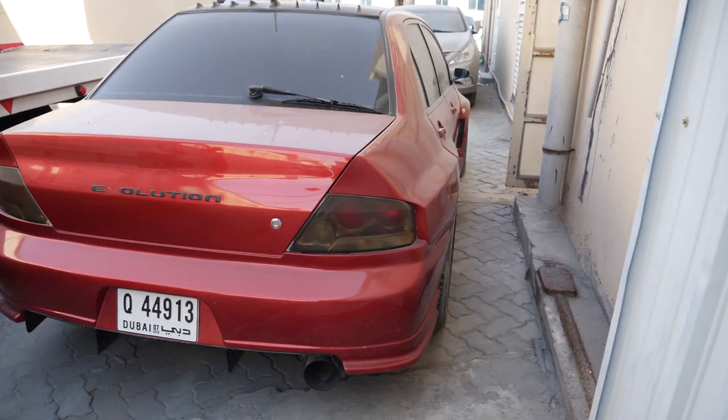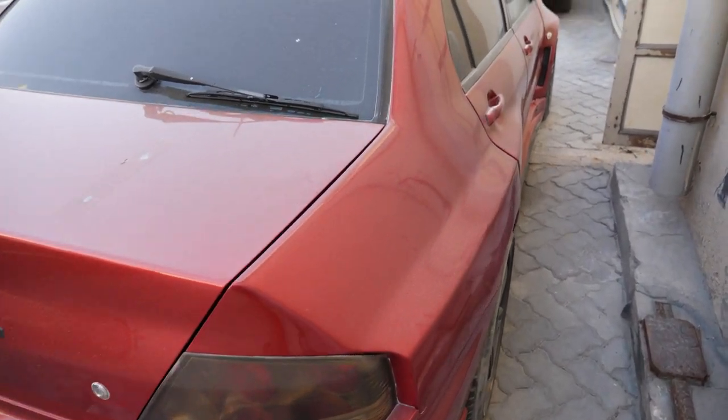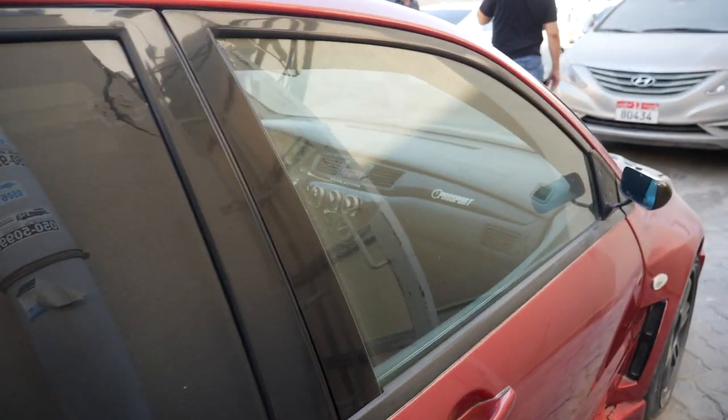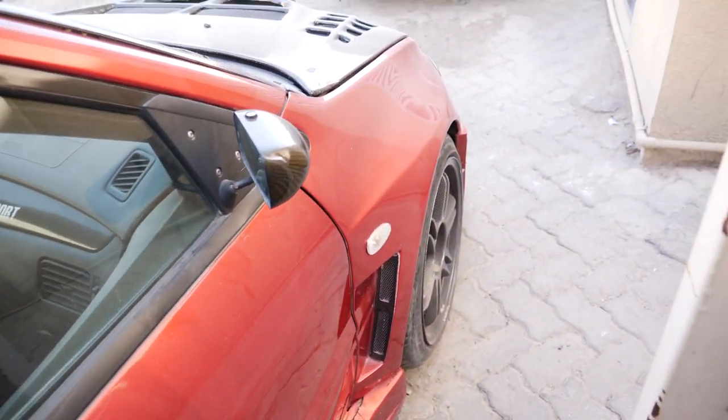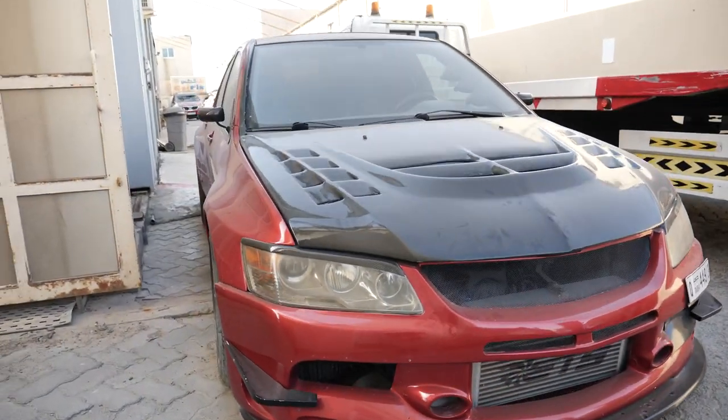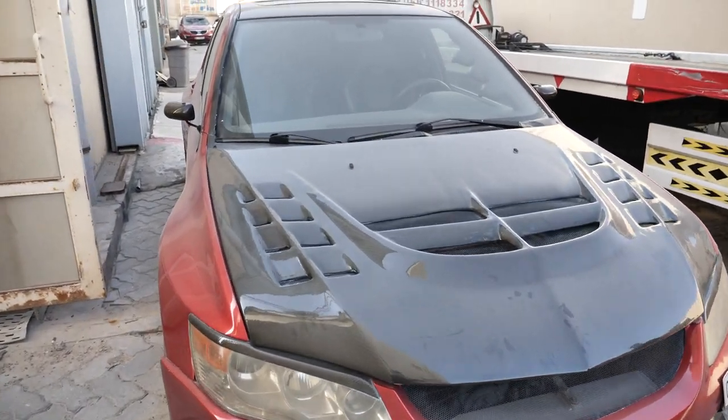Here's a white body Evo - it's a left hand drive one. Carbon fiber stuff, ETS intercooler there. But no cars really for sale here. It's very good to know though that there are guys here with nice spare parts.